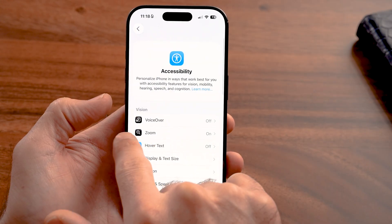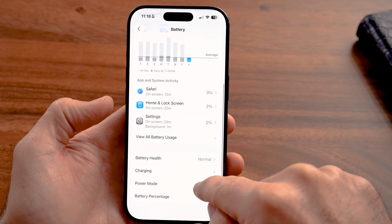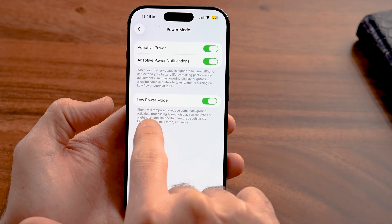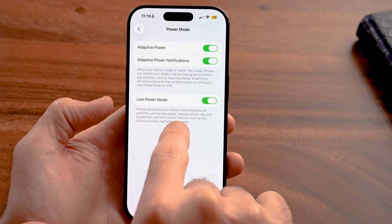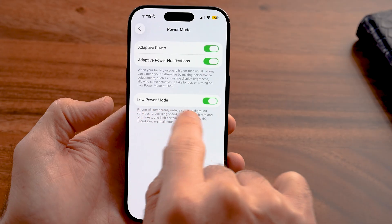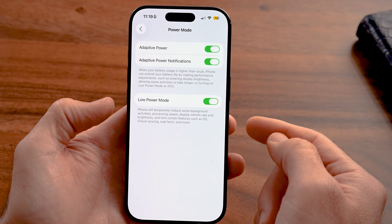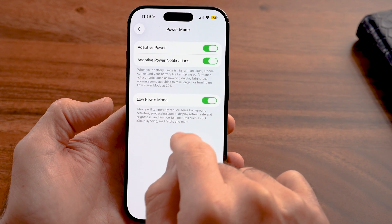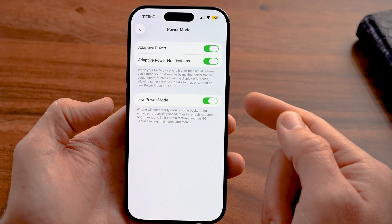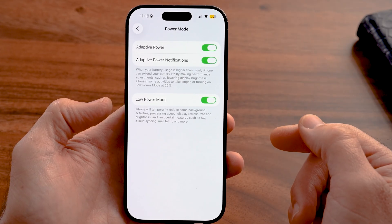The last thing I recommend is going back to the beginning of Settings and tapping on Battery. Scroll down and you'll see Low Power Mode. It temporarily reduces background activities, processing speeds, display refresh rate, brightness, and limits features like 5G, iCloud syncing, and mail fetch. Essentially, it does a lot of the things we just manually turned off, and also controls things we can't easily change ourselves like processing speed. If you're really having issues with battery life, just keep Low Power Mode turned on — you'd be surprised how much longer your iPhone battery lasts.